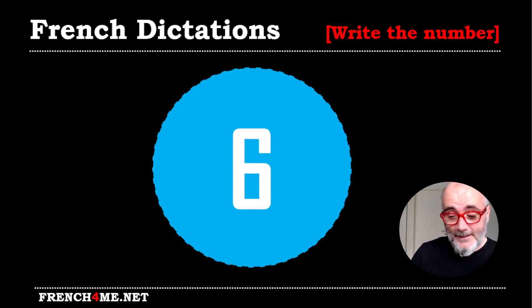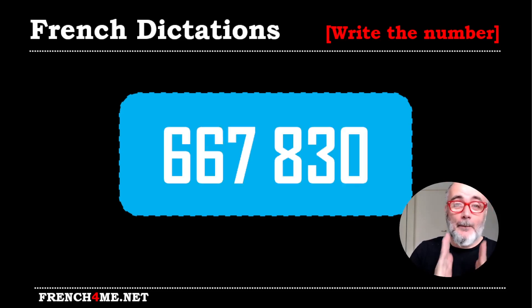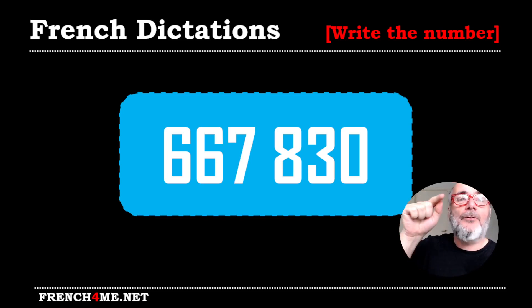Let's have a look at numéro six. It's getting tricky, non? Six digits. Are you ready? Six cent soixante-sept mille huit cent trente. Allez, let's have a look at this big number. Six cent soixante-sept mille huit cent trente. Six cent soixante-sept mille huit cent trente.